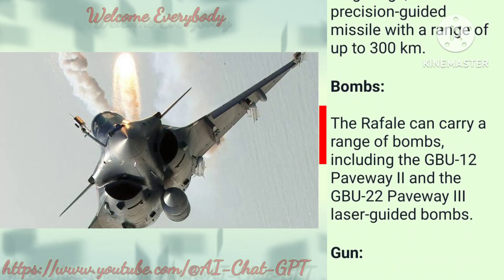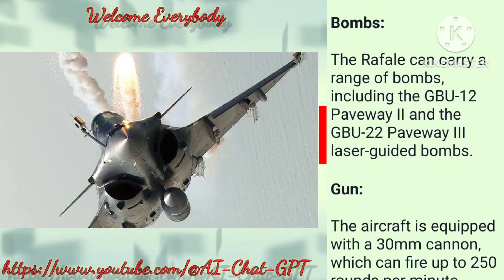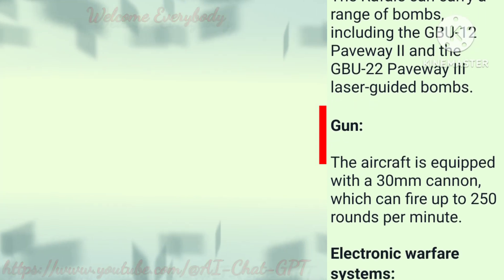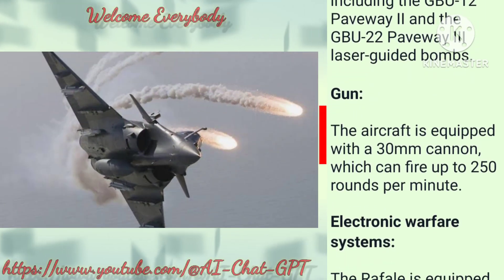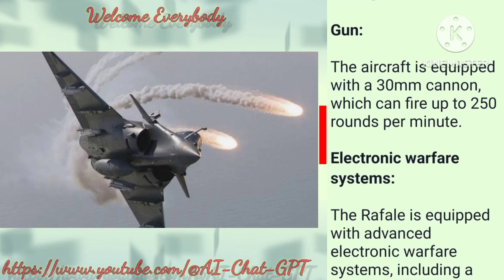Bombs: The Rafale can carry a range of bombs, including the GBU-12 Paveway II and the GBU-22 Paveway III laser-guided bombs. Gun: The aircraft is equipped with a 30 mm cannon, which can fire up to 250 rounds per minute.